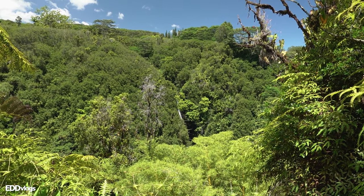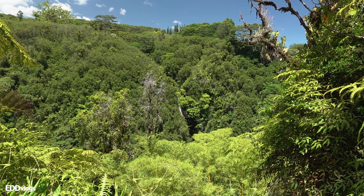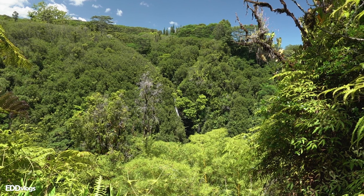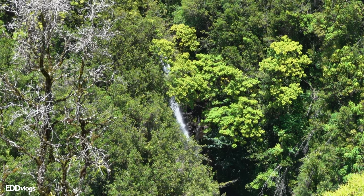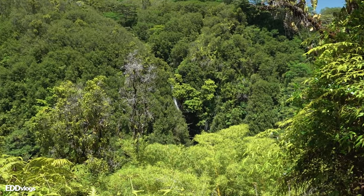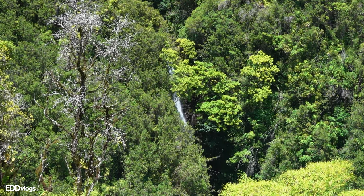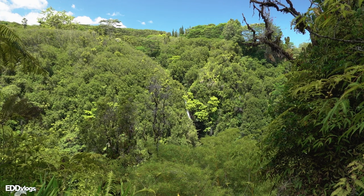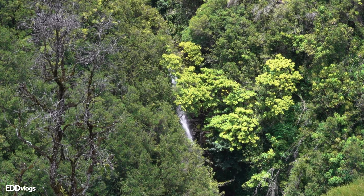I don't know if you can see it clearly on camera, but that right there is Kahuna Falls. I did read online that it is best to come here when it rains to see it better, because it is covered by trees and plants on either side. If I zoom in just a little bit, you can clearly see it coming down from the side of the mountain. Kahuna Falls is 100 feet in height, and it is only the first waterfall we will see today. As I mentioned, this hiking route saves the best for last, so let's head to the next waterfall.